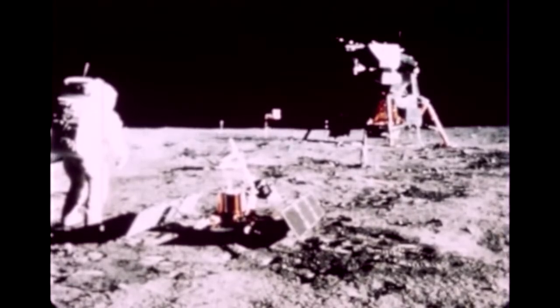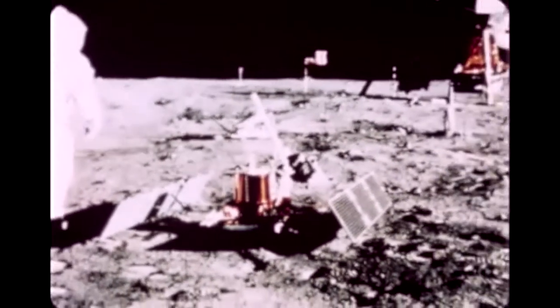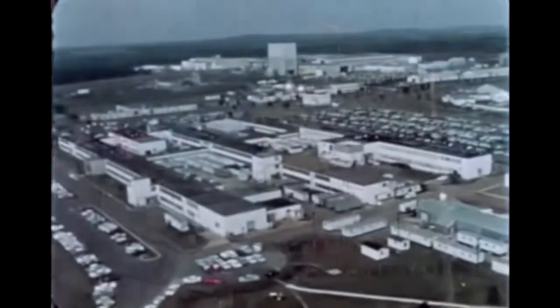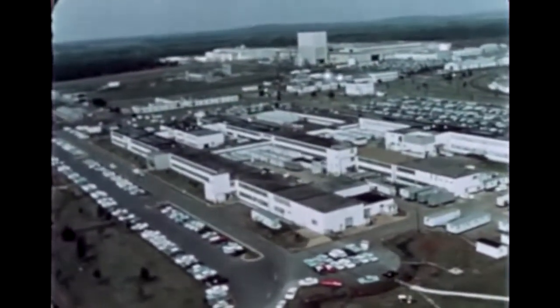Even before these practical demonstrations, in May of 1969, NASA decided to proceed with the design and development of a lunar roving vehicle. The Marshall Space Flight Center at Huntsville, Alabama, where the Saturn V moon rocket had been developed, was assigned overall direction of the LRV program.